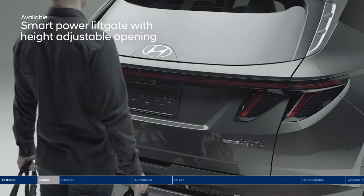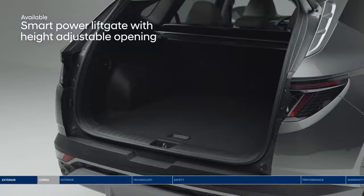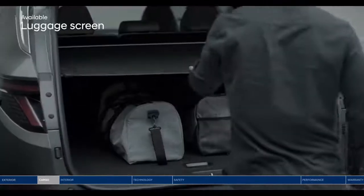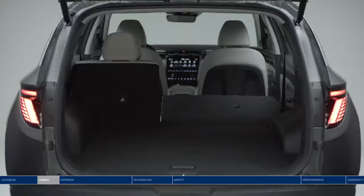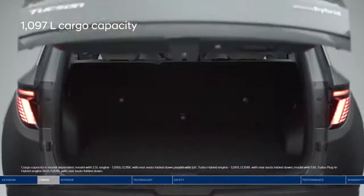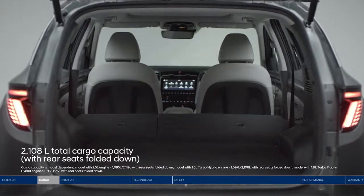Heading out for a road trip? Load up quickly and easily with the smart power liftgate. It senses the proximity key and opens the trunk hands-free. Keep valuables out of sight with the hidden underfloor storage and luggage screen. The Tucson offers reclining second-row seats that also split fold 60-40 for extra cargo space. Enjoy 1,097 liters of cargo capacity and up to 2,108 liters with the rear seats folded down.